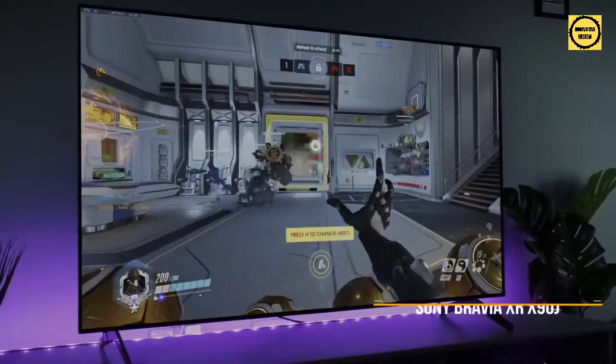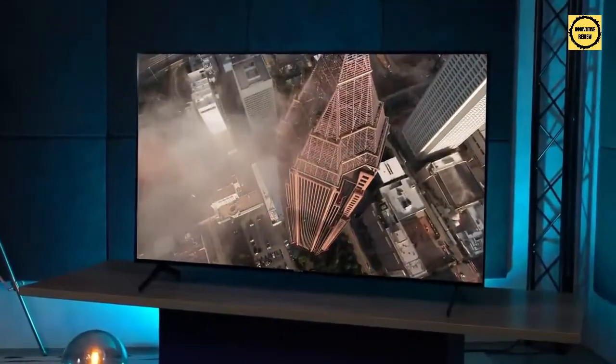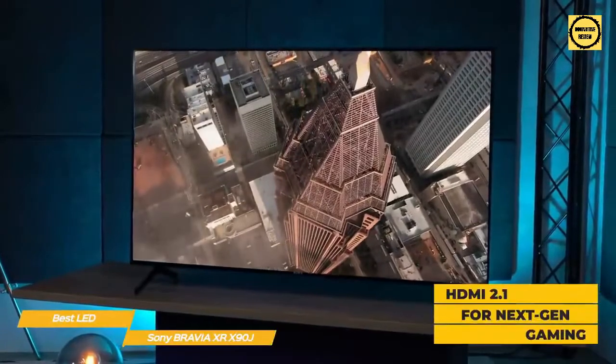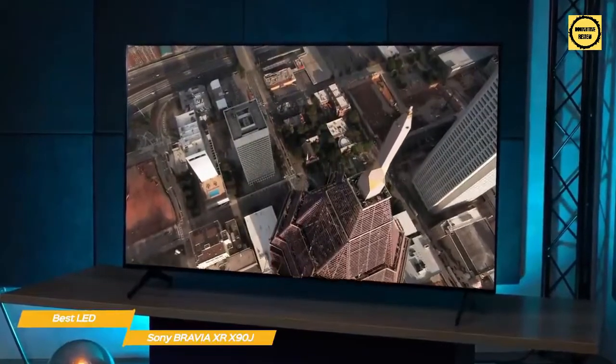First up, the Sony Bravia XR-X90J, our pick for best LED gaming TV. The Sony Bravia XR-X90J offers nearly everything you might want from a mid-range 4K TV, including HDMI 2.1 for next-gen gaming. For the money, there are few TVs that can match it in terms of picture quality and feature set, making it the top in its class.